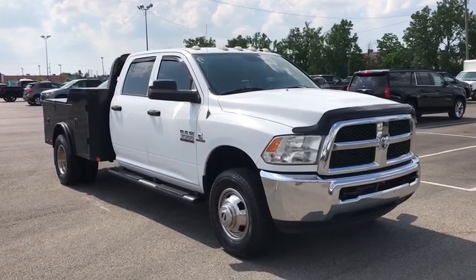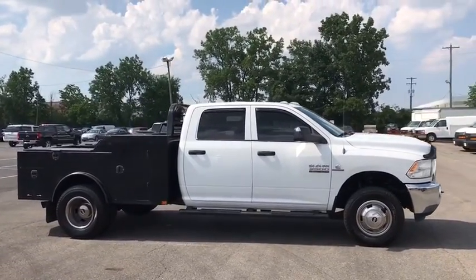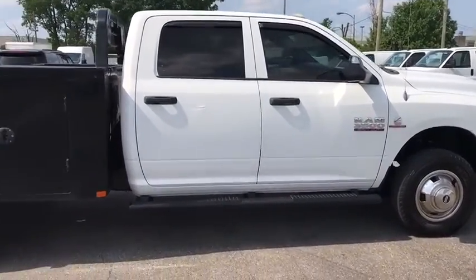Stop by and take a look at the 2014 Ram 3500. Ram 3500 is a solid option for truck buyers in need of hauling capacity and serious towing. With names like Hemi and Cummins under the hood, there's plenty of muscle to back it up.